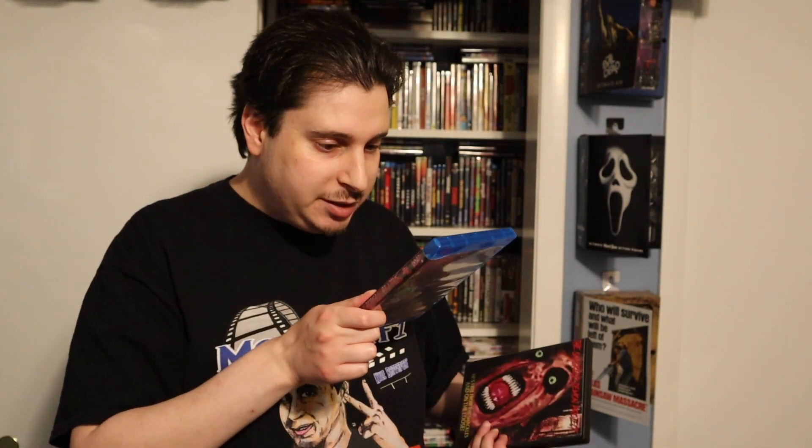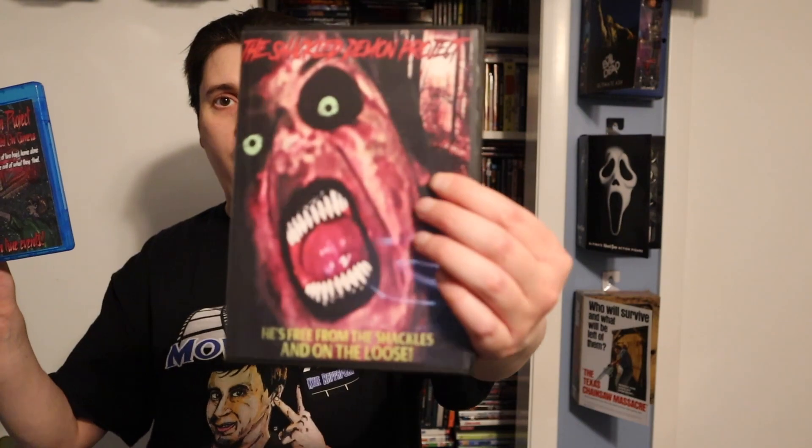It has a commentary track, interviews, blooper reel, exclusive short film, and much more. It has all the same features that all the other editions had. And this is the DVD version with the old cover art.